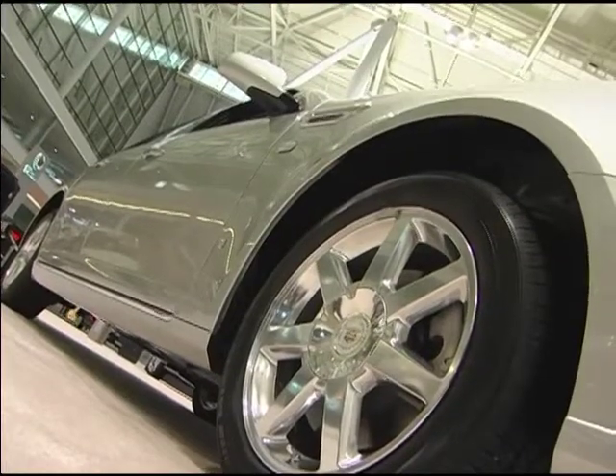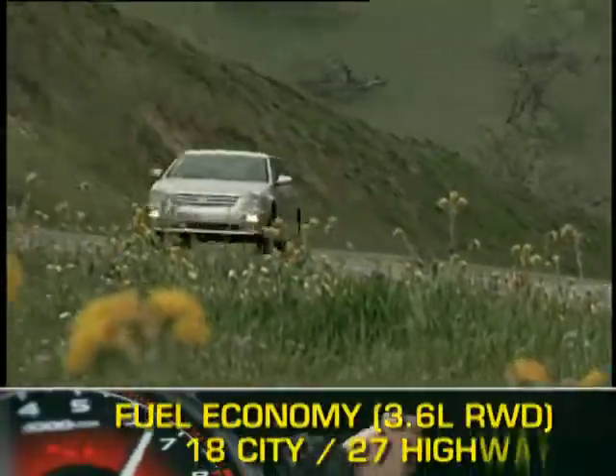A six-speed automatic transmission sends power to the rear wheels or available all-wheel drive. Here are the highest and lowest EPA estimates for fuel economy.